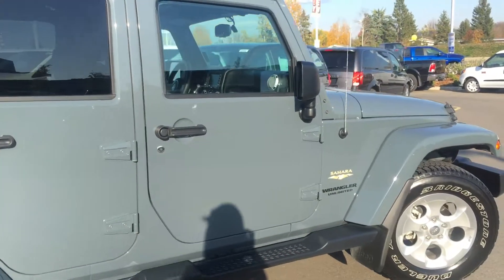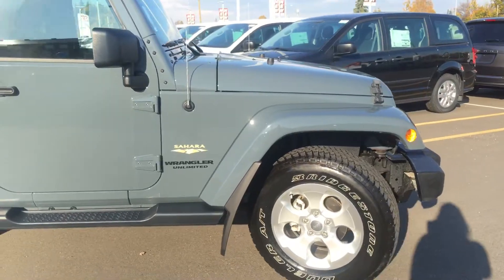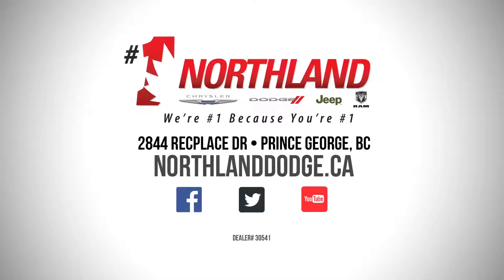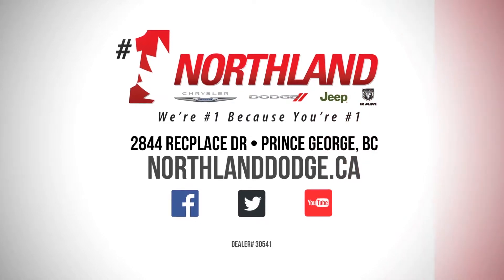Very low kilometers, sitting here at 2844 Back Place Drive in Prince George, BC — just waiting for a new home. If you have any questions or would like to book a test drive, please simply click or call below. We'll see you soon, thank you.